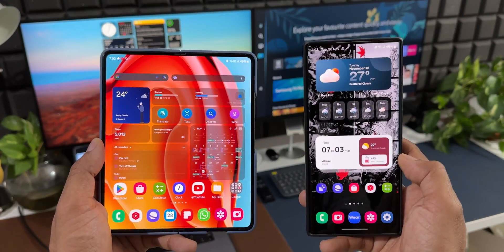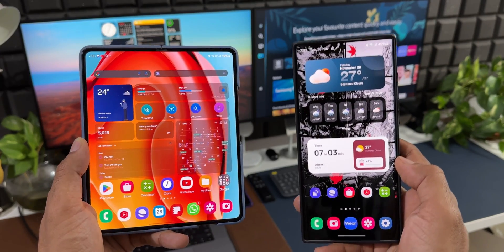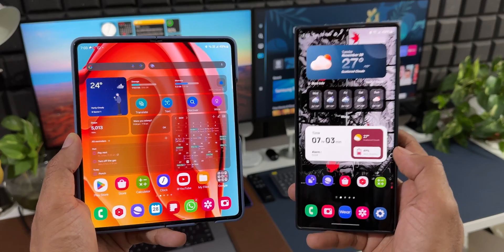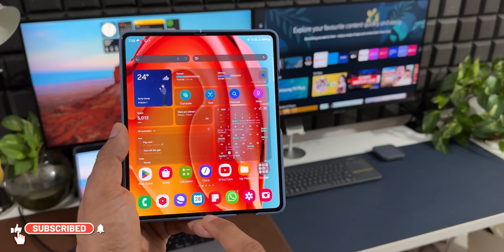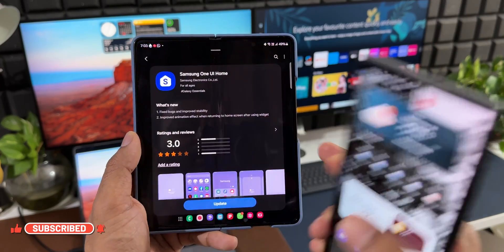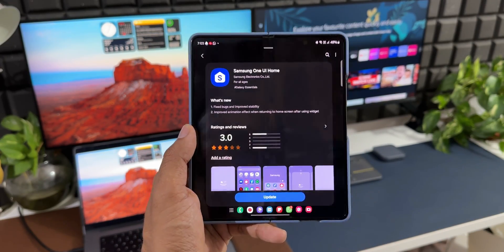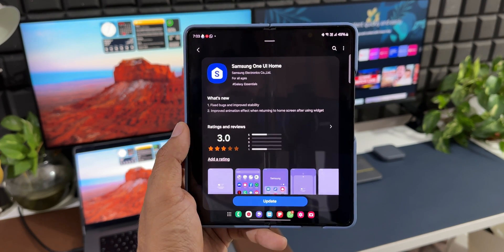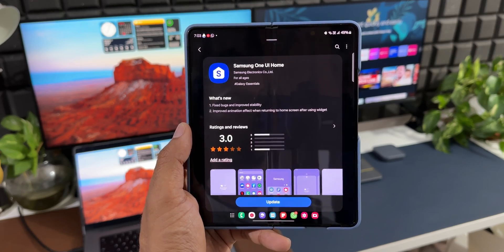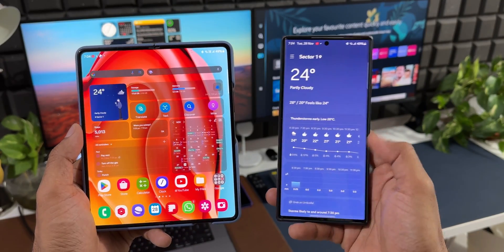Samsung has started rolling out a brand new update on the Galaxy Z Fold 5 series, which I was actually expecting on the S22 or S23 series. Let me go to the Galaxy Store — we have a brand new update for Samsung One UI Home. The changelog says: fixed bugs and improved stability, improved animation effect when returning to home screen after using a widget.